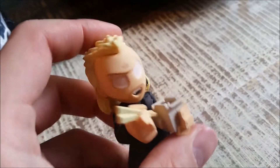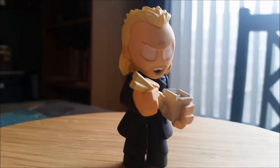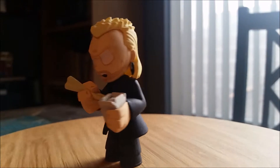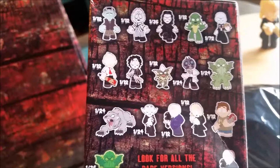Hey guys, CheesyPoof here, and we're here for another edition of the Horror Classic Series 2 Mystery Mini Vinyl Figures by Funko Openings. So only four more left in the case, time to open this bad boy up and see who we get.